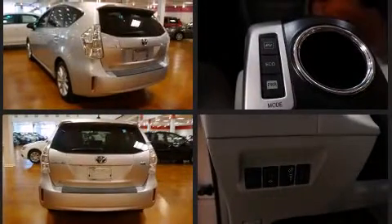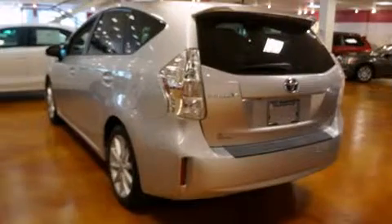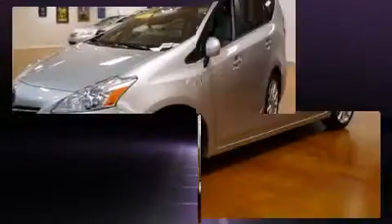Toyota paid particular attention to efficiency and practicality with the following features: one-touch window functionality, a built-in garage door transmitter, an automatic dimming rear-view mirror, a headlight cleaning system, power door mirrors and heated door mirrors, and remote keyless entry.